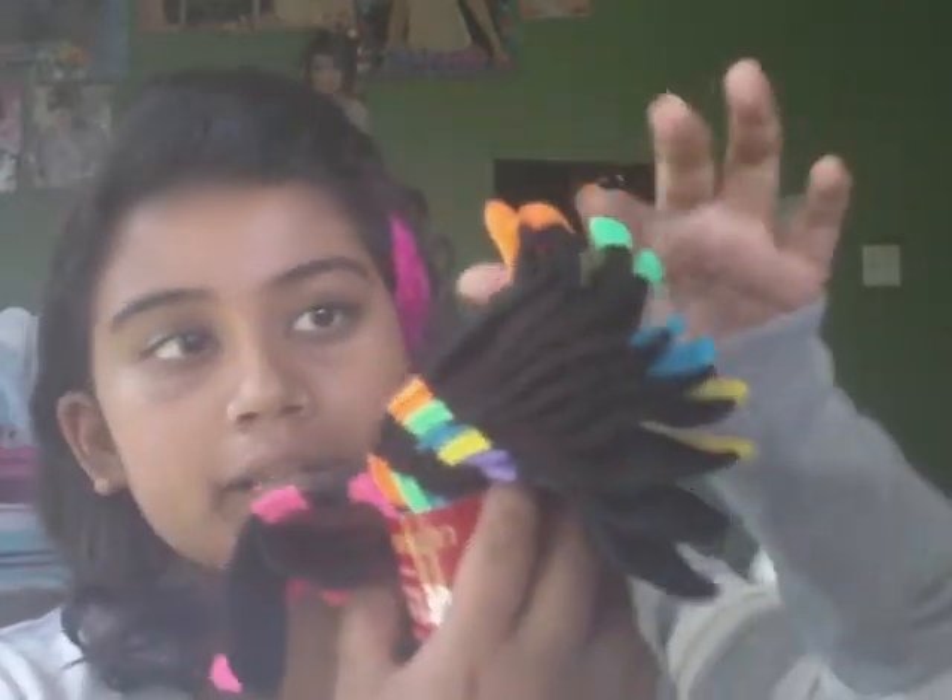Then I went to Famous Footwear and I got some socks. These are pretty cute — just black with neon stripes in pink, orange, green, blue, yellow, and purple. Then I got some shoes from the brand Sugar, and I've never heard of this brand.